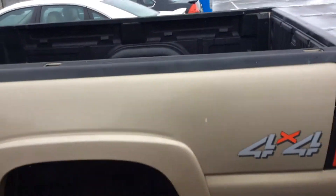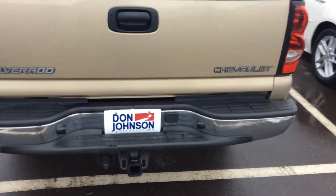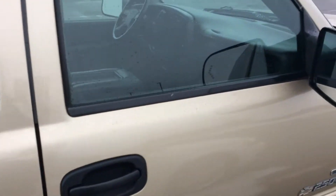Very nice truck. Very recent trade — probably won't stick around too long. It does have all the accessories you're gonna need for any type of trailering. It's got running boards and it's in real good condition, not a lot of rust on it really anywhere.